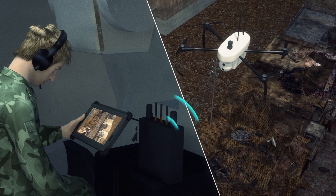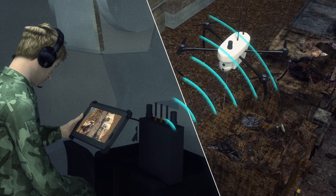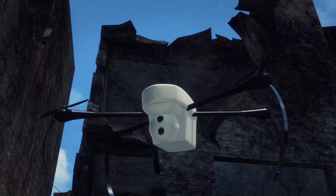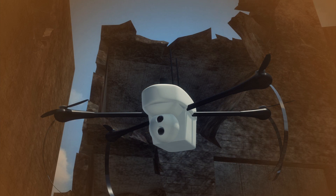An independent communication system is also set up, as mobile phone connections or Wi-Fi signals may not be available in battle environments. The drone is designed to act as a guided missile, as video footage enables troops to lock down on a target.